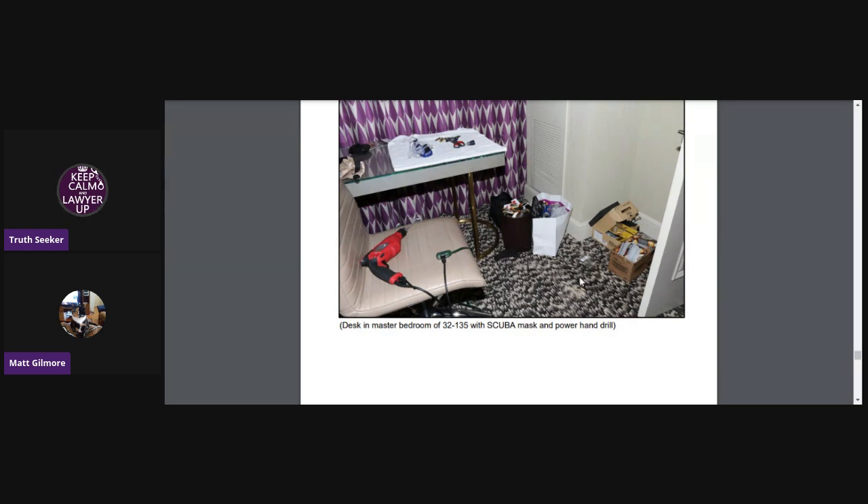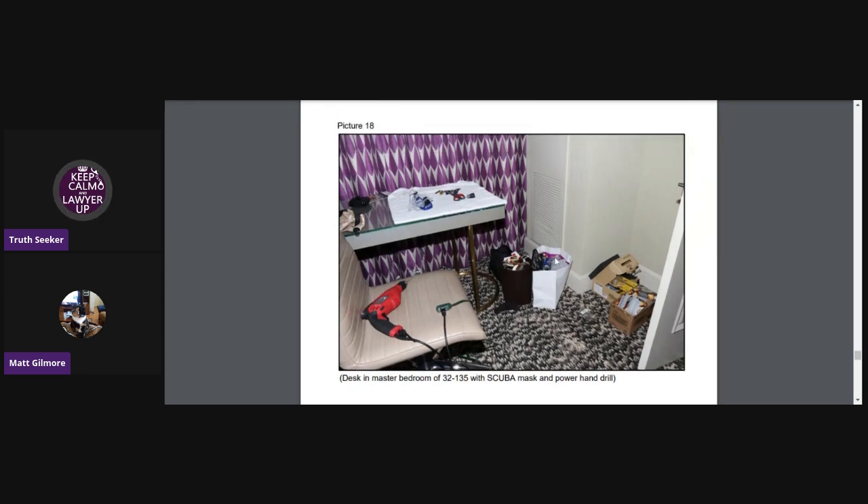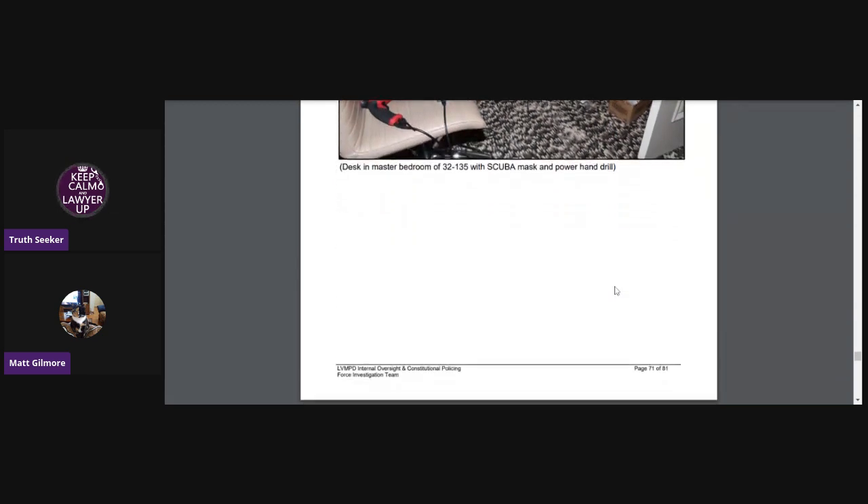This is the desk in the master bedroom of 32-135 with scuba mask and power hand drill. There's the scuba mask right there. He had some weird things he brought along with him.